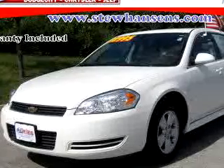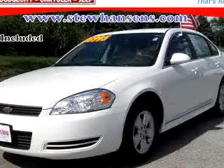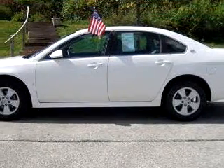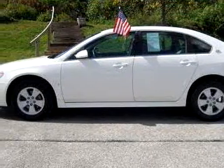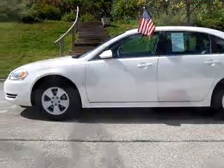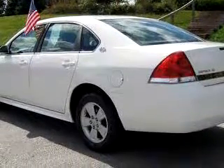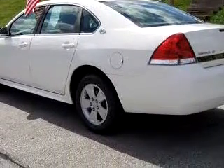Imagine driving this white 2009 Chevrolet Impala LT, equipped with a 6-cylinder engine and an automatic transmission with 33,705 miles. Enjoy an impressive 29 miles to the gallon on this great car with features like driver-side airbag, passenger-side airbag, tilt steering wheel, and cruise control.